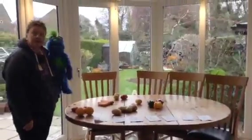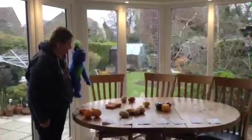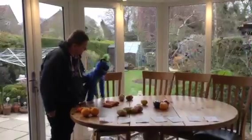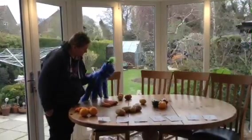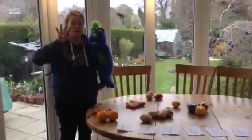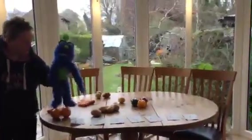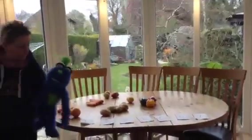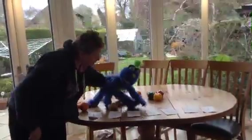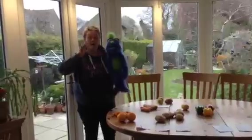I think we'll count the apples first, shall we? Let's have a look — how many apples? Can you count them for me? Yes, that's right, there are four apples. Should we see if we can find the number? Let's have a look. Yes, that's it — number four. We'll put that by the apples. We've got four apples.